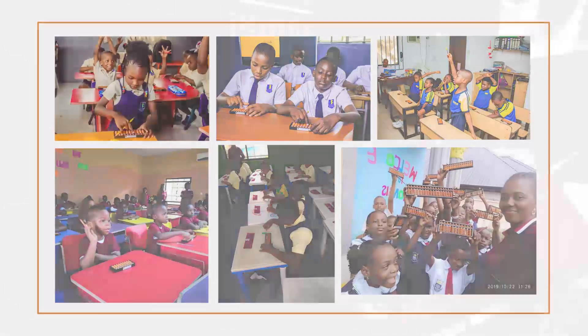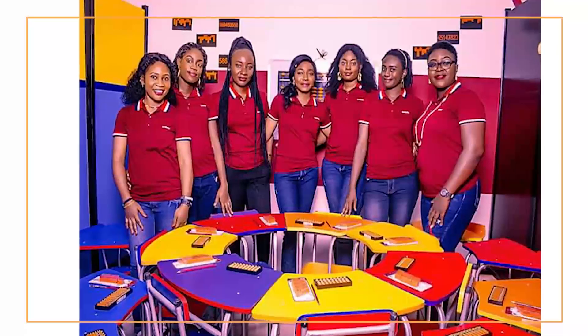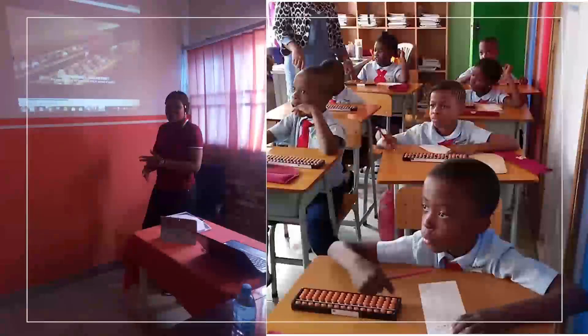How can you bring us on board? All you need to do is give us 10 to 15 minutes of your time. We'll come around and do a short demo for your school, for your children, for your teachers, so you can have a clear view of what we are talking about. I hope you enjoyed this video and we hope to hear from you soon. Thank you!